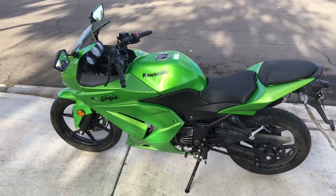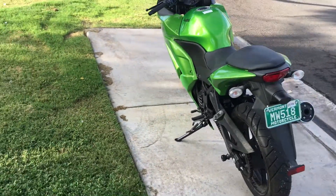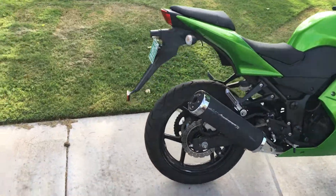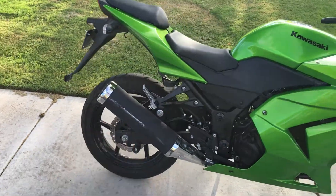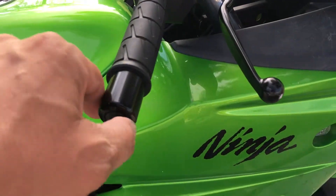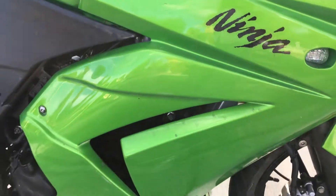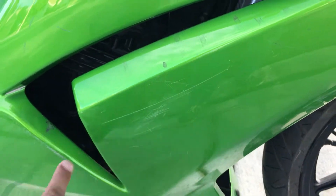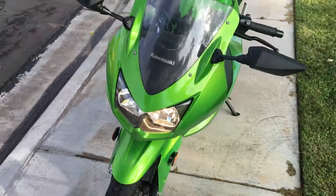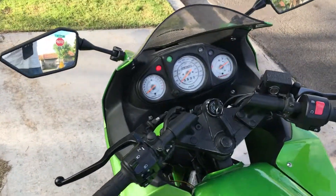This bike is for sale: a Ninja 250R from 2012, in perfectly good working condition. Cosmetically it's also in great shape — there's a small scratch and some scuffing on the exhaust, but nothing really to worry about. Everything is in good condition with just a couple of tiny little scratches, as you'd expect.